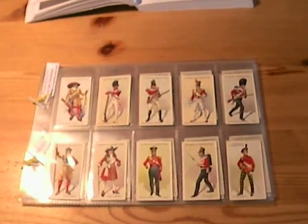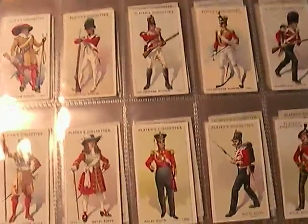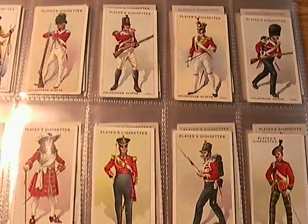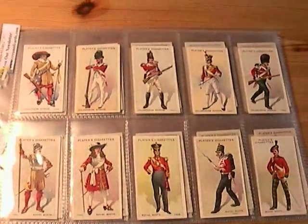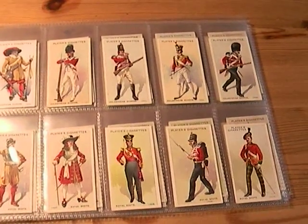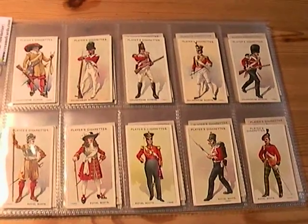This week I have a set of Regimental Uniforms, second series, issued in 1913 at the start of the First World War. That was an appropriate time to issue them. A set of 50 cards — it's one of the first sets that I actually collected myself.